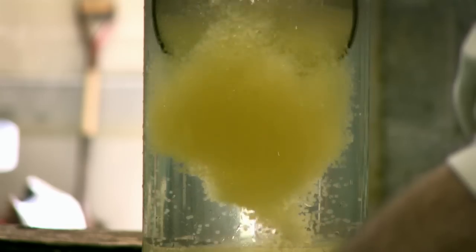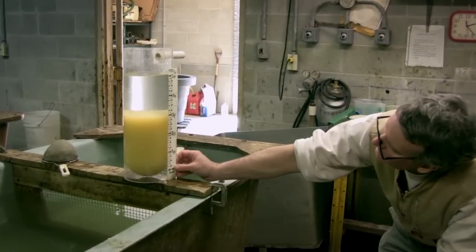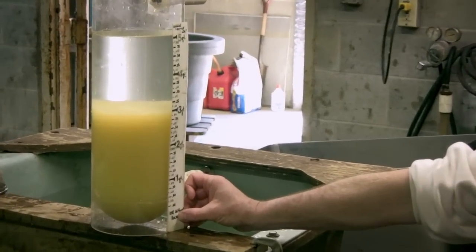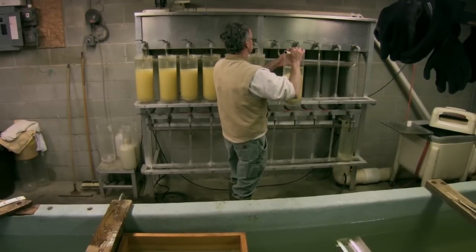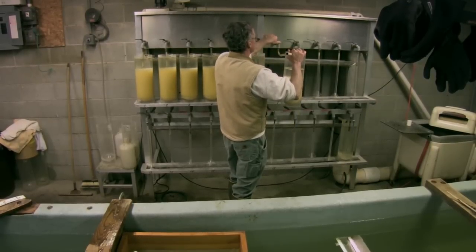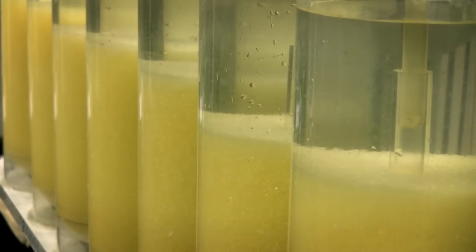We try to get about three quarts of eggs per jar, and there are roughly 120,000 eggs per quart. Once they're positioned on the jar battery — a contraption with continuous water flow to each jar — they're pretty much good to go until they get back to the hatchery.